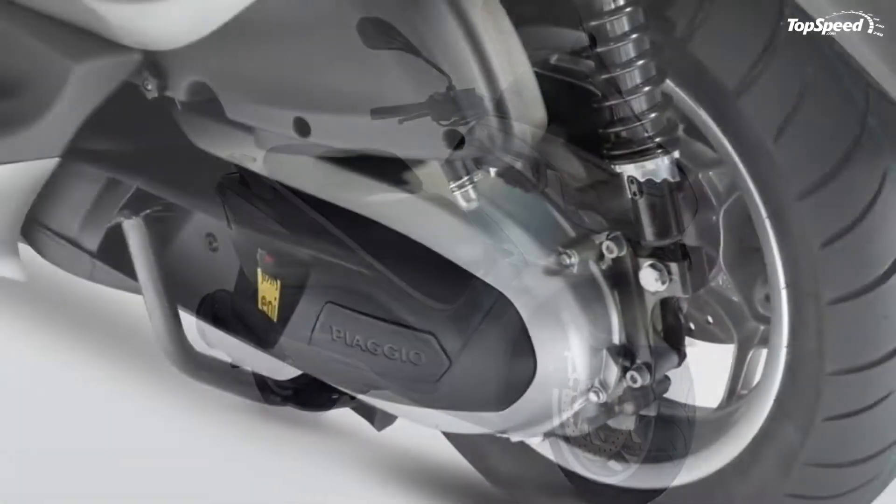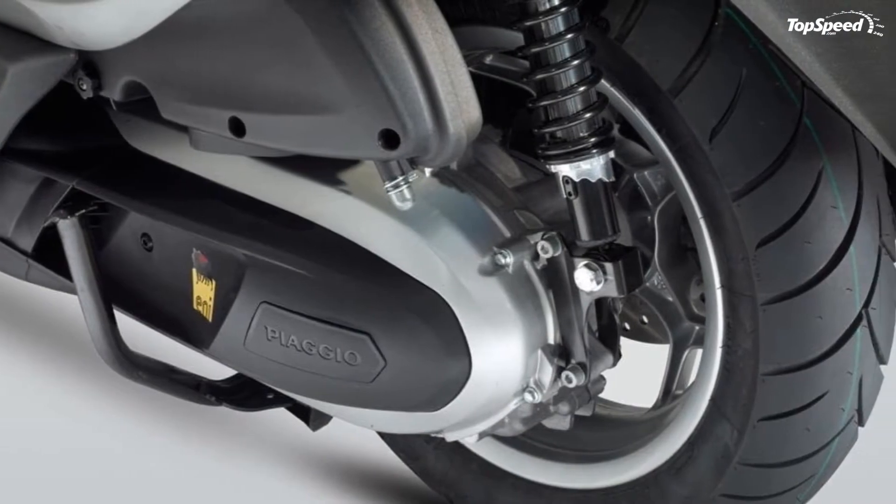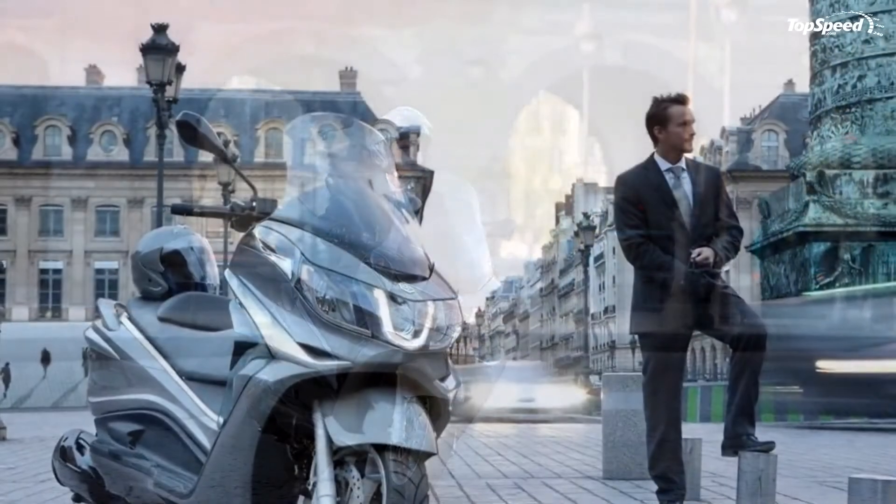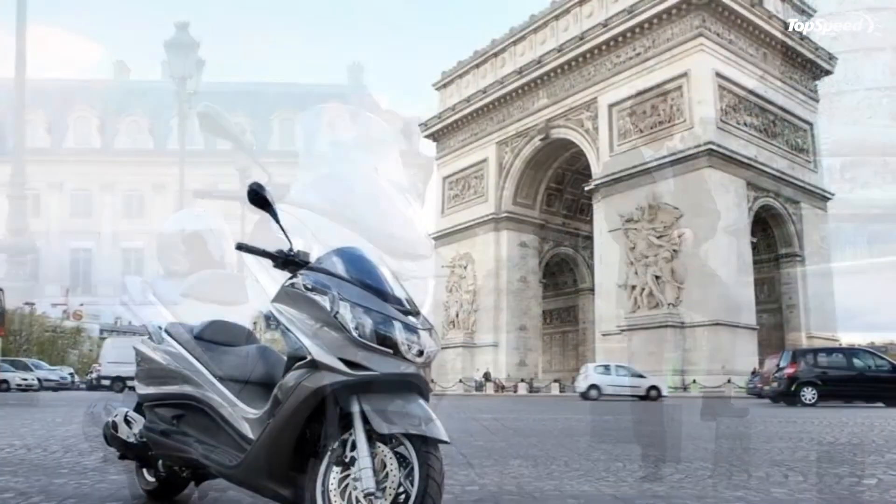The 2013 Piaggio X10 350ie. The Piaggio X10 350ie is by far one of the best-looking models in its class.